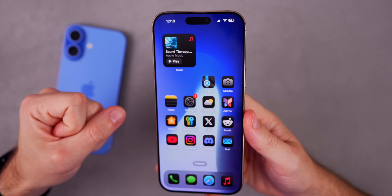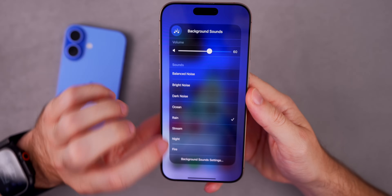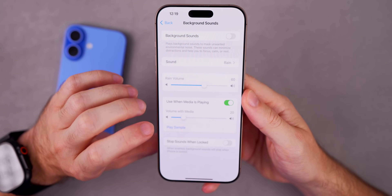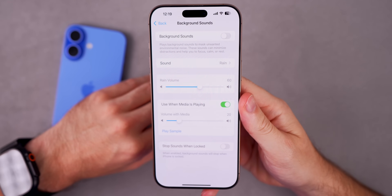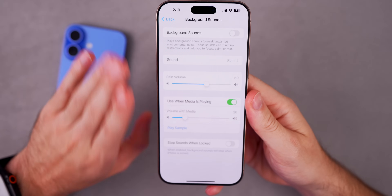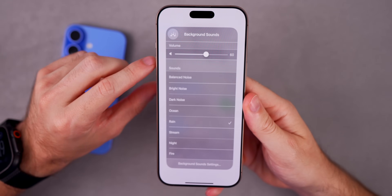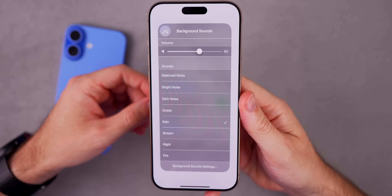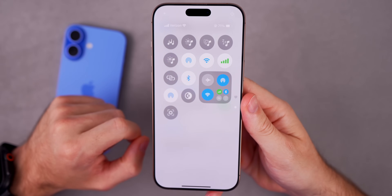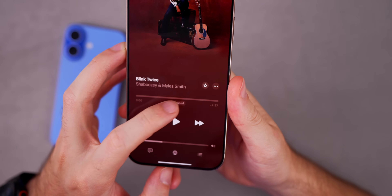The background sounds feature is getting improved with iOS 19 — a feature I personally use all the time. Apple says it's going to become easier to personalize with new EQ settings, and the option to stop automatically after a period of time. That timer is something I've been wanting for a long time — so you can have background sounds turn off while you're sleeping rather than playing all night. Apple also says there will be new actions for automations and shortcuts with background sounds.